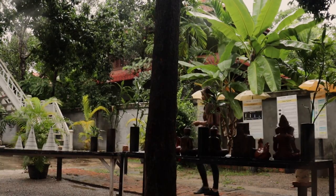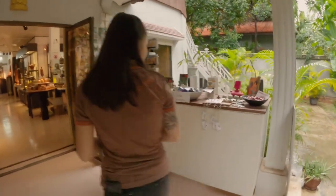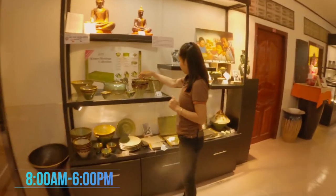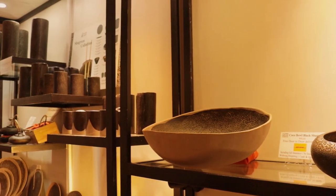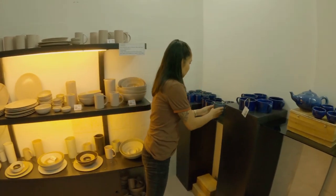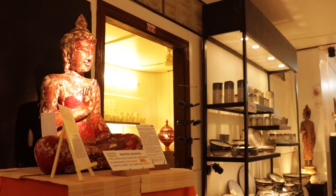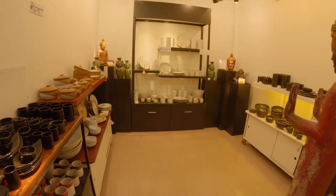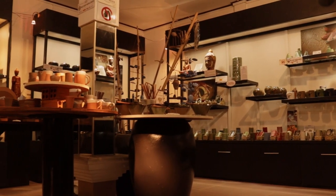After I finished my class, I went inside to take a look at their shop. There were such gorgeous pieces, ideal as a present for someone special. The Khmer Ceramic Center is open from 8am until 6pm every day. The price is $25 and the class is about two and a half hours long. In that time you can make five pieces and take your favorite piece home. If you want to take them all home, they charge an additional $5 for each piece.